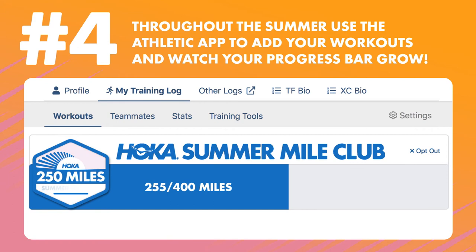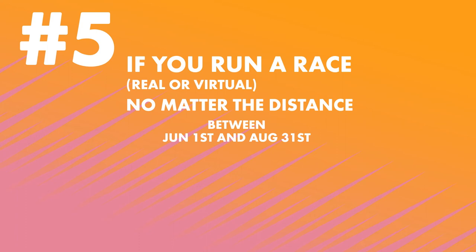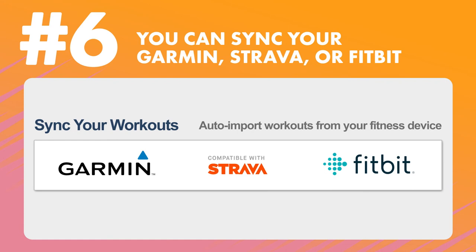Number four: throughout the summer, use the Athletic app to add your workouts and watch your Hoka One One Summer Mile Club mileage progress bar grow. Number five: if you run a race — real or virtual — no matter the distance between June 1st and August 31st, that performance will also be added to your Summer Mile Club miles.